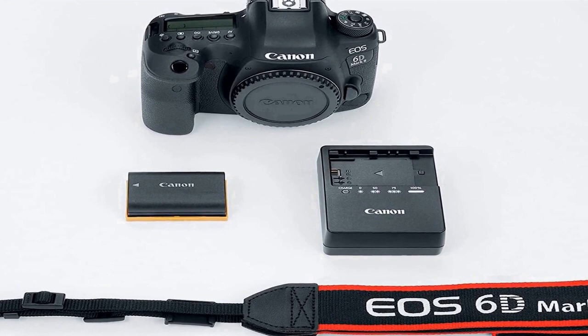Vari-angle touchscreen 3.0-inch LCD. Standard power supply battery pack: LP-E6N and LP-E6.